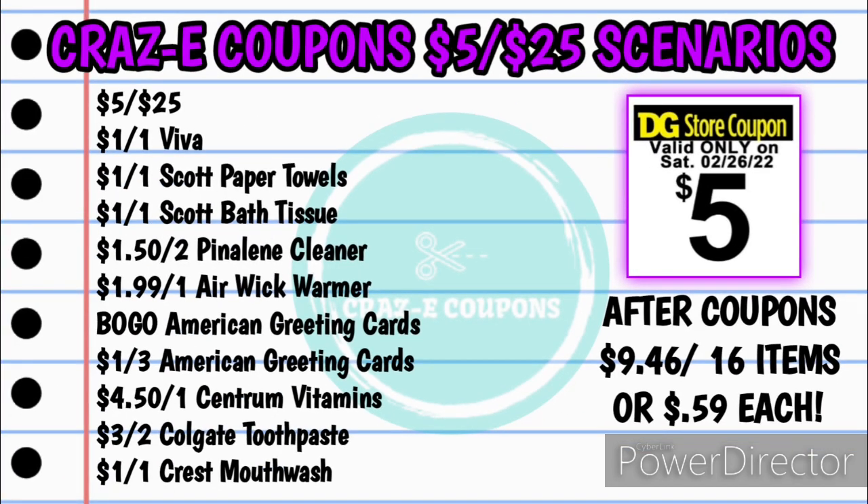Here's your list of coupons: your $5 off $25, the one off one Viva, the one off one Scott paper towels, the one off one Scott bath tissue, $1.50 off two Pineline or Chloraline cleaners, $1.99 off one Airwick warmer, the buy one get one free American greeting cards, the one off three American greeting cards, the $4.50 off one Centrum vitamins, the three off two Colgate toothpaste, and the one off one Crest mouthwash. Your subtotal after coupons will be $9.46 for 16 items, making each one just $0.59 each.